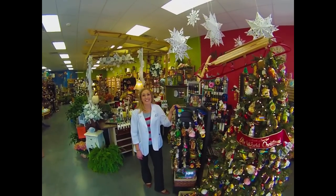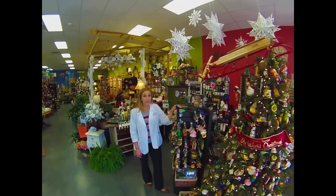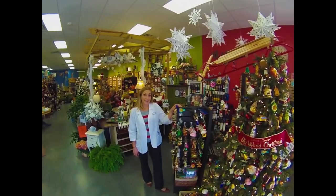Hi, and welcome to the holiday season here at Jefferson Pharmacy. We wanted to take the time out today to give you a quick tour of what all we have to offer during this holiday season.